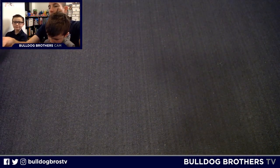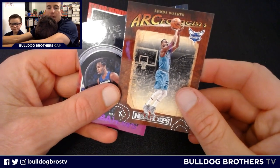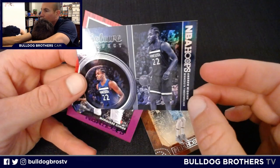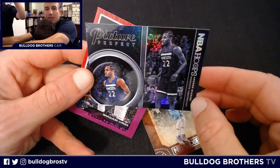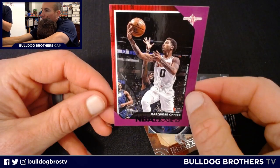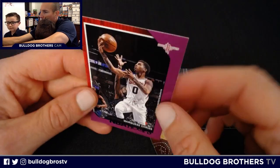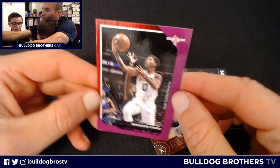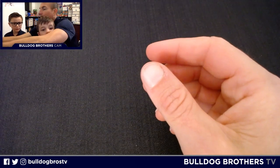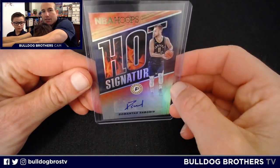Let's recap some of the highlights from Master Everett's three packs. The Kimba Walker Archaeologist insert — pretty cool, not serial numbered. The Andrew Wiggins Picture Perfect insert with a gloss refractor finish. And a Marquise Christie purple variation, also not serial numbered. And of course Master Everett's big pull — the DeMontis Sabonis Hot Signatures. Really cool to get a Pacer signature here.